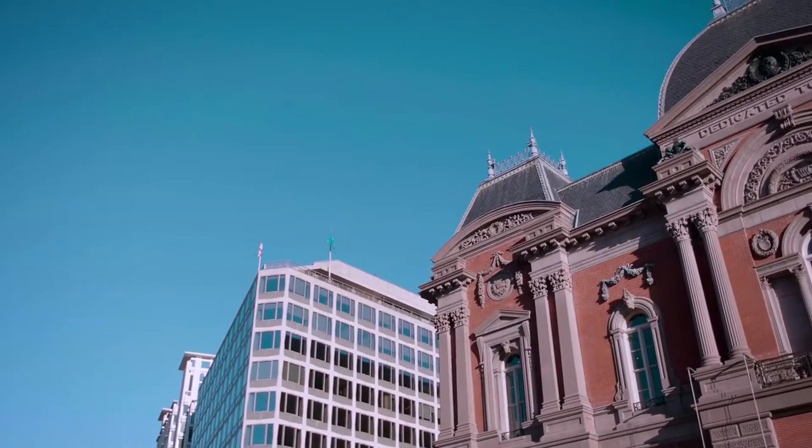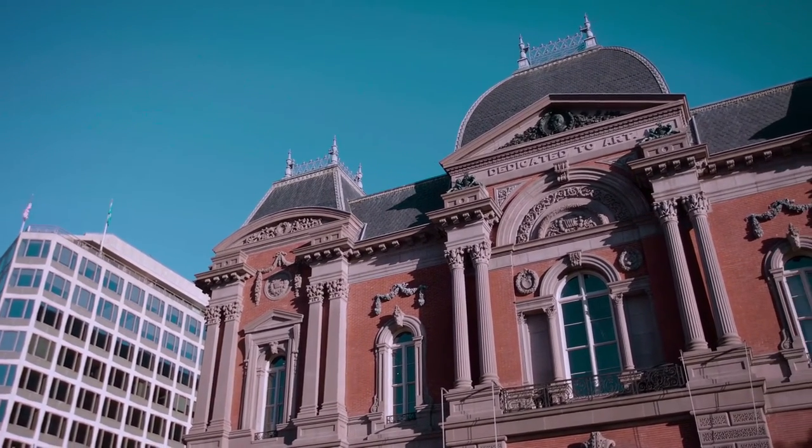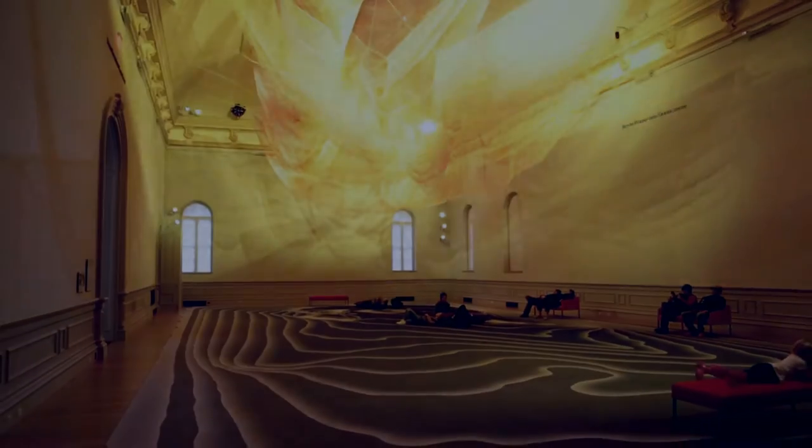I'm Robin Kennedy, chief administrator of the Renwick Gallery. This fall we reopened the Renwick Gallery after a major two-year renovation. This is the first renovation to the building in over 40 years.